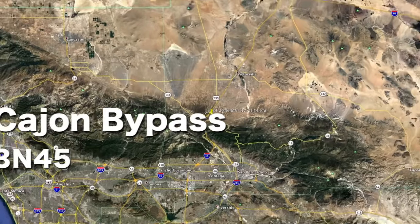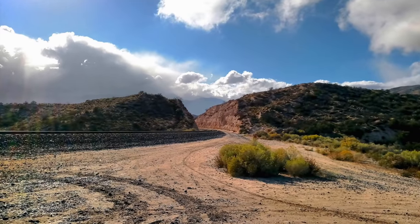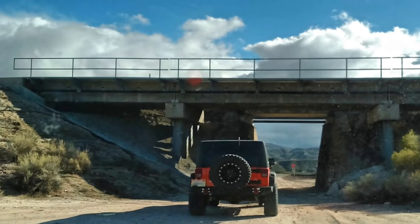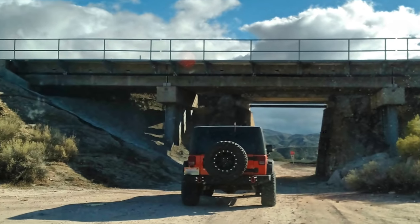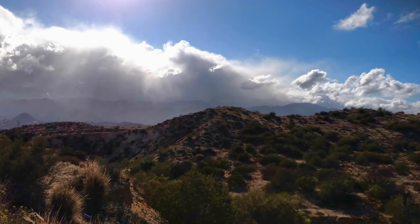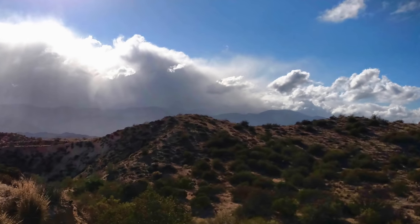Number 2: Cajon Bypass. This short rough dirt road was part of the historic Route 66 over 100 years ago. Starting at the summit of Cajon Pass behind where the old Summit Inn once stood, it winds its way through the hills offering beautiful views of Cajon Pass before it connects into Highway 138.